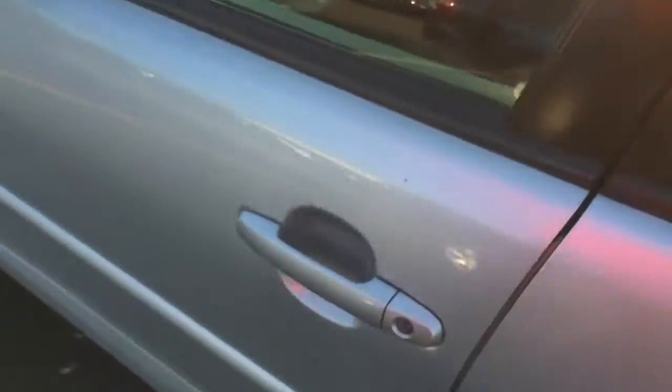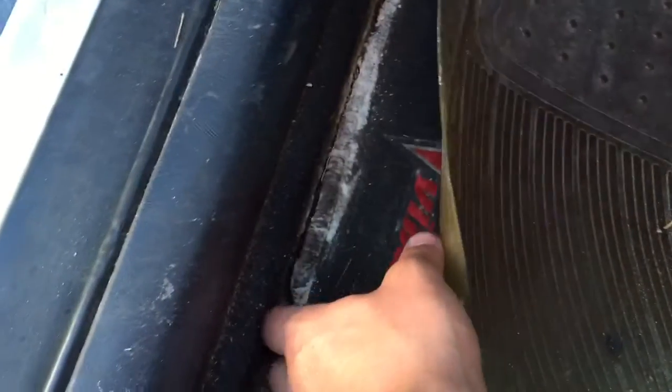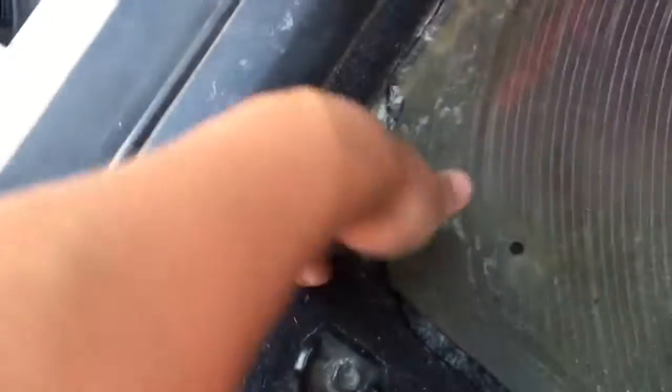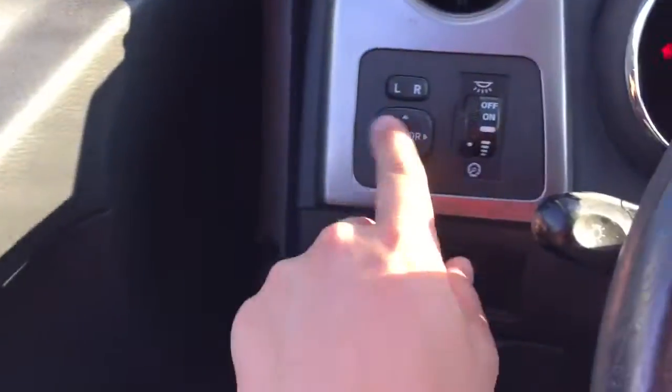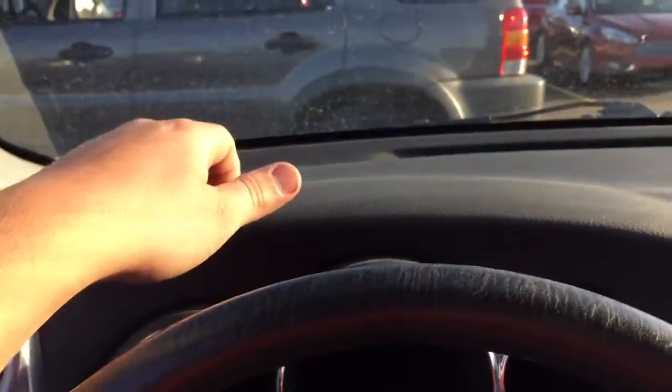Coming into the interior, you have a cloth interior with a softer insert. This one has floor mats — and believe it or not, they are Pontiac Vibe branded. This is really dirty and abused. Coming over to the door panels, you have a hard touch up top and then a soft padded area here, along with your window switches. The mirror control is up here as well.